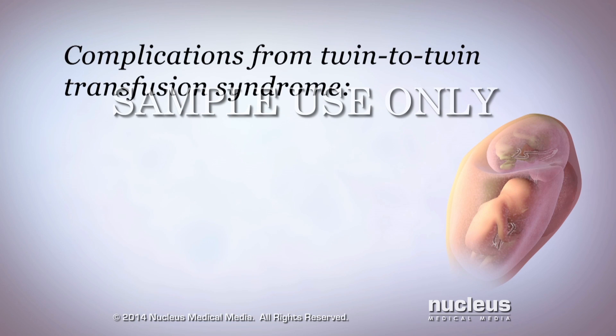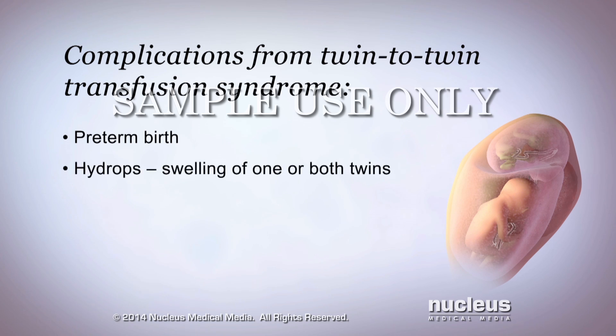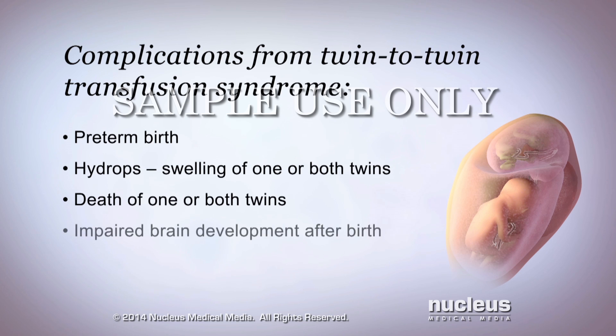Complications that may result from twin-to-twin transfusion syndrome are preterm birth, a condition called hydrops — which is swelling of one or both of the twins — or death of one or both of the twins. In addition, one or both twins may develop cerebral palsy or other brain impairments after birth.